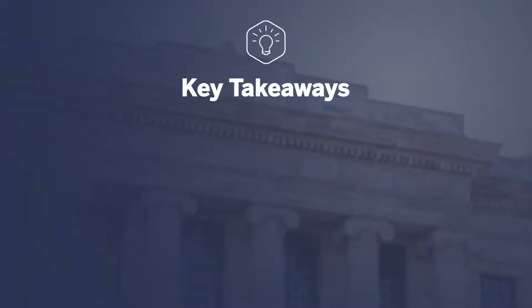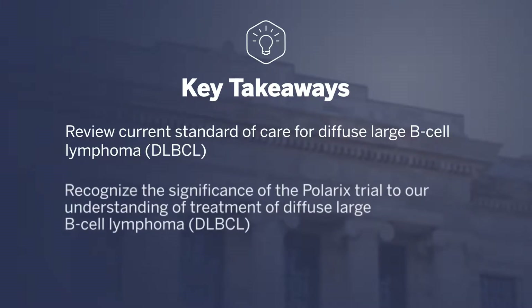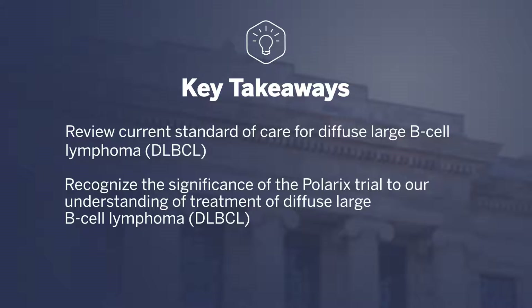The key takeaways for this talk are to review the current standard of care for diffuse large B-cell lymphoma, and to recognize the significance of the POLARIX trial to our understanding of the evolving treatment of diffuse large B-cell lymphoma.